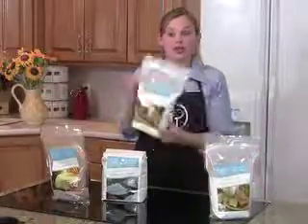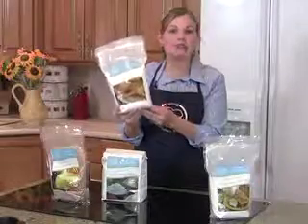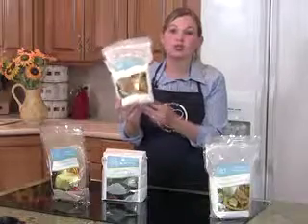Our last mix that we have available at this point in time is our waffle and pancake mix. This will make 3 batches of waffles or pancakes, and you can freeze these after you make them, pull them back out, reheat them, and they taste wonderful.